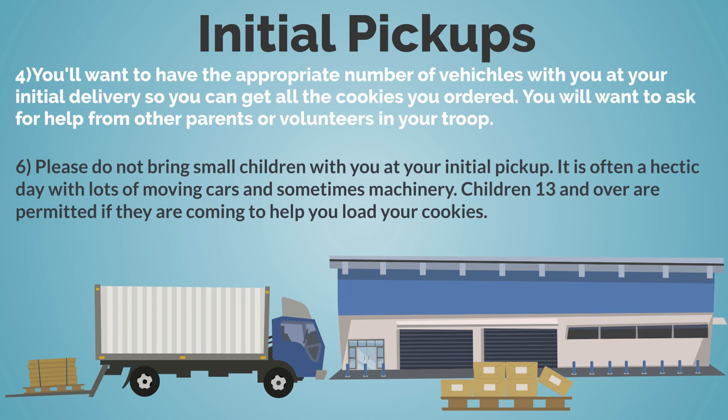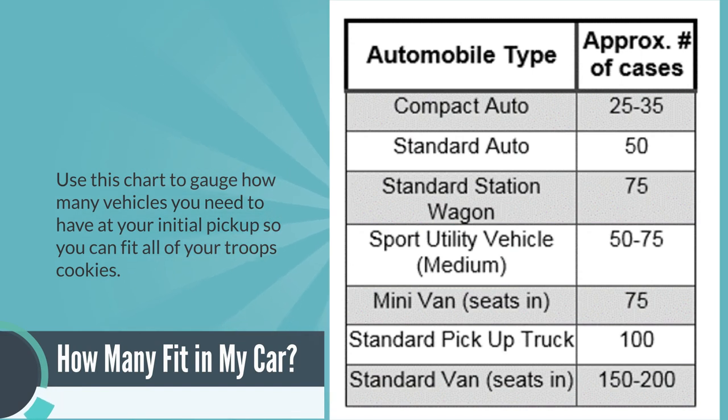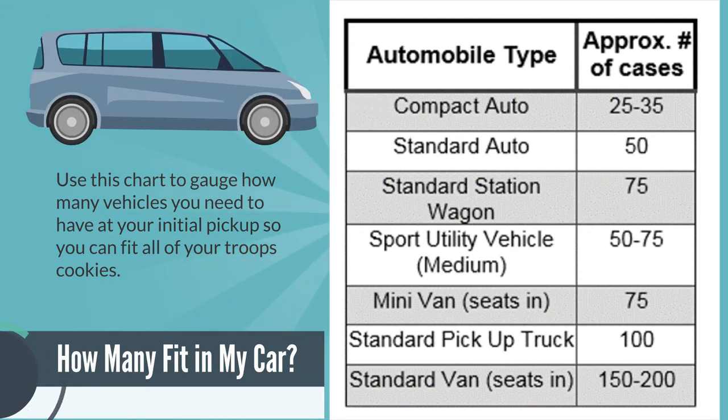Be sure to bring the appropriate number of vehicles to your initial delivery so you can get all of the cookies you ordered — ask for help from other parents or volunteers in your troop. Please do not bring small children with you at your initial pickup, as it's often pretty hectic with lots of moving cars and sometimes machinery. Children 13 and over are permitted if they're coming to help you load cookies. Use the chart shown as a gauge on how many vehicles you may want to bring.